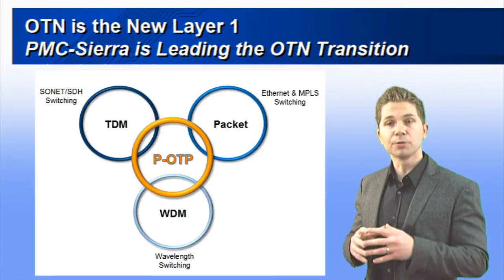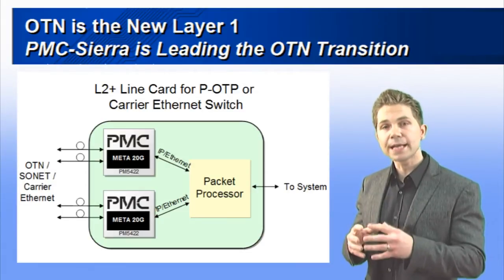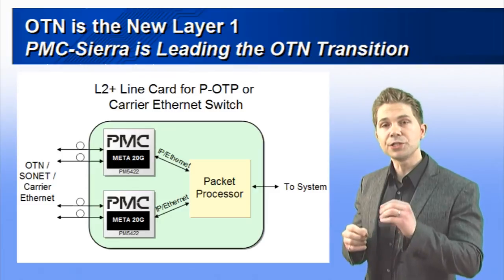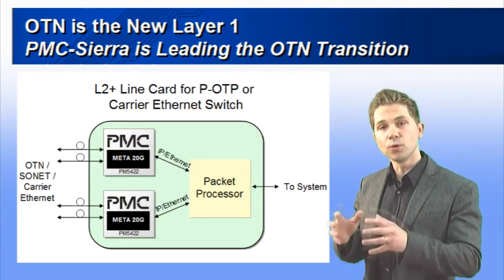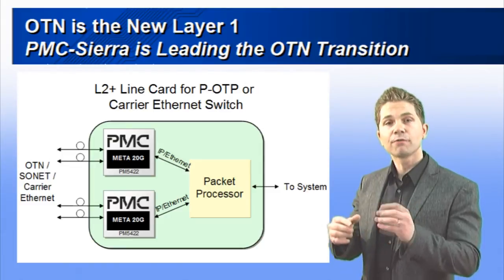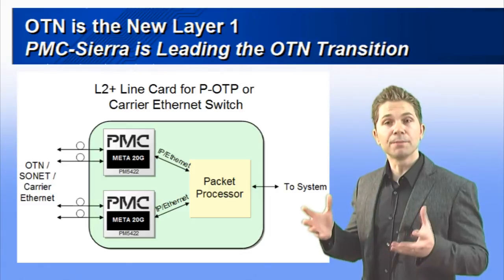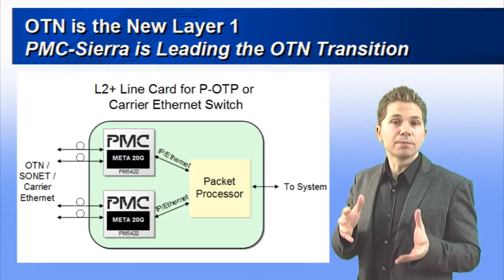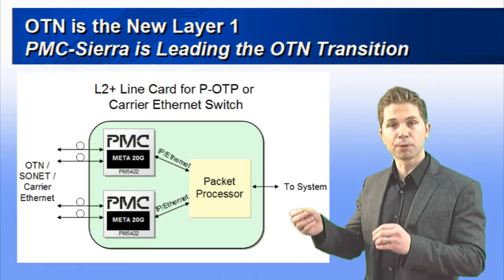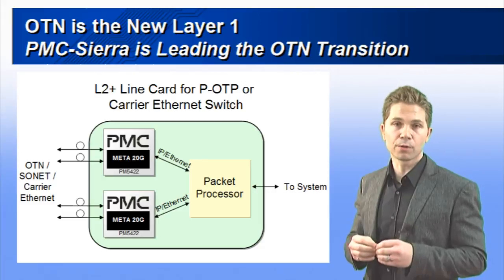Just as Hi-Fi enables POTPs, PMC's Meta 20G device enables next-generation carrier Ethernet switches and routers. Meta 20G supports Carrier Ethernet, OTN, and SONET/SDH, and enables a transition from packet over SONET to IP over WDM. IP over WDM, which is synonymous with IP over OTN, links IP service delivery platforms and transport platforms at the network management layer. This is an important carrier requirement.